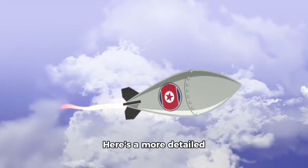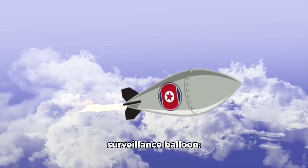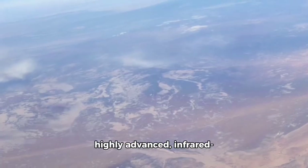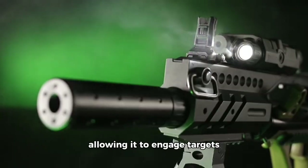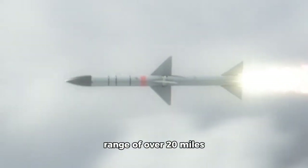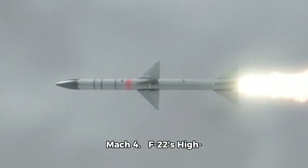Here's a more detailed analysis of the F-22's engagement of the Chinese surveillance balloon. The AIM-9X Sidewinder is a highly advanced infrared-guided air-to-air missile. It features a high-off boresight capability, allowing it to engage targets at angles of up to 90 degrees. The AIM-9X also has a range of over 20 miles (32 kilometers) and can reach speeds of up to Mach 4.